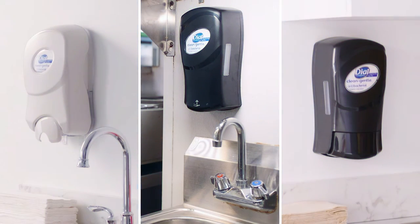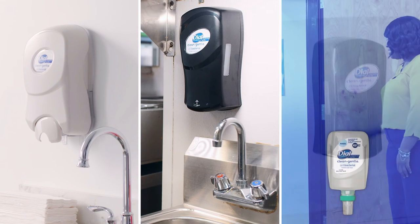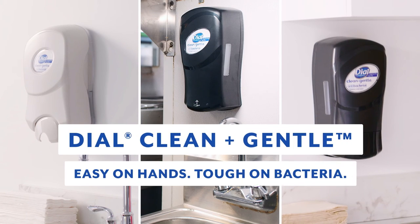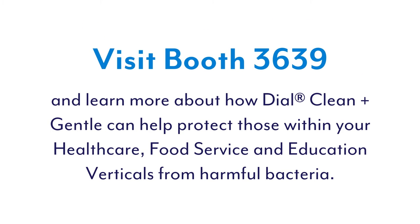Anywhere you go, Dial Clean and Gentle is ready to protect people in the healthcare, food service, and education verticals from harmful bacteria. Visit booth 3639 and learn more about how Dial Clean and Gentle can help protect those within your healthcare, food service, and education verticals from harmful bacteria.